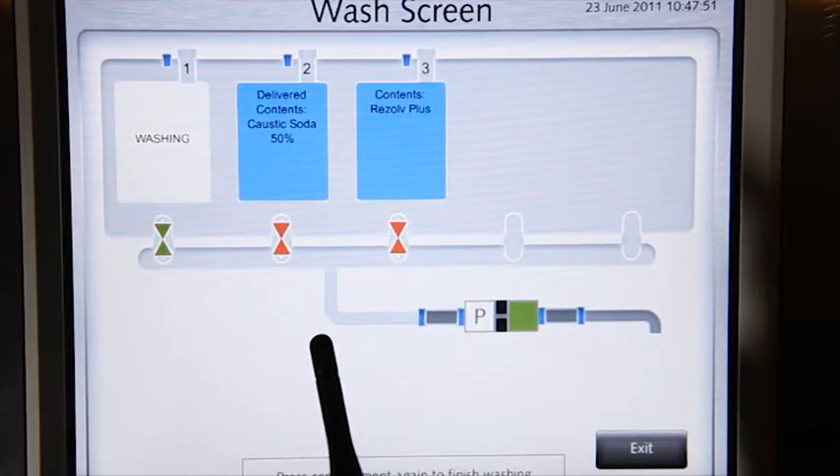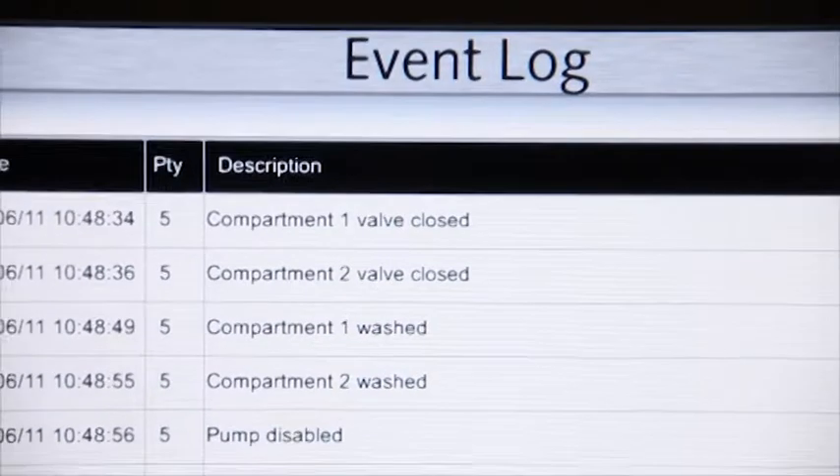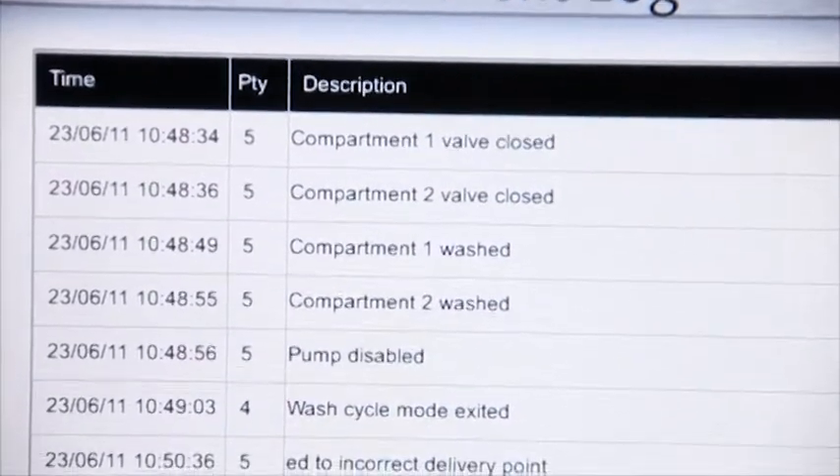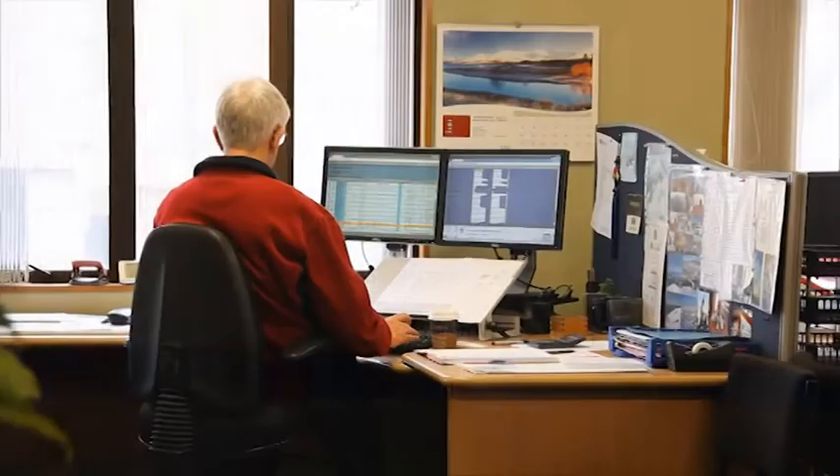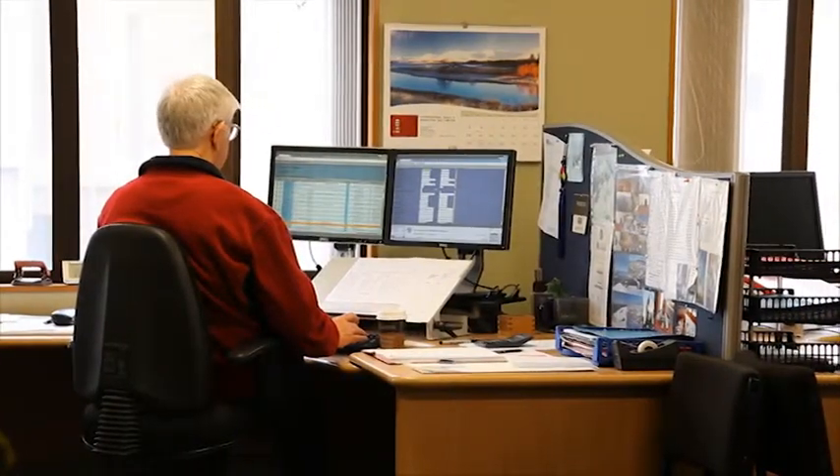Every action that occurs is logged by the CODI system. CODI has a 3G modem on board and the tanker's event log is sent to Orica on a daily basis. This helps us identify faults or further training opportunities.